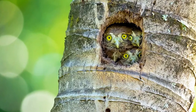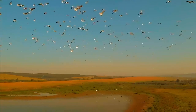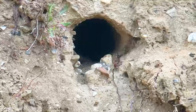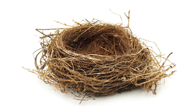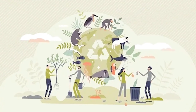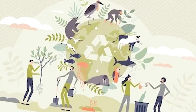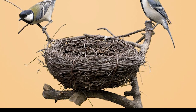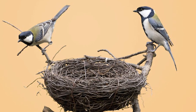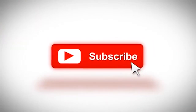The world of bird nests is truly awe-inspiring, showcasing a wide array of designs and constructions. From massive communal homes to delicate mini-masterpieces, each nest tells a story of ingenuity and adaptation. It's a testament to the incredible diversity of life on our planet and the endless marvels of nature. What's your favorite type of bird nest? Let us know in the comments below, and don't forget to subscribe for more fascinating insights into the natural world.